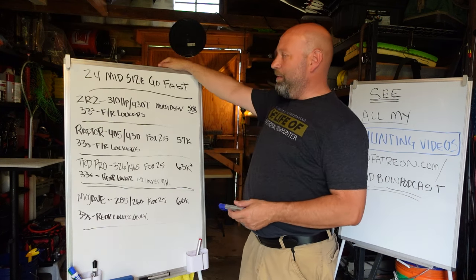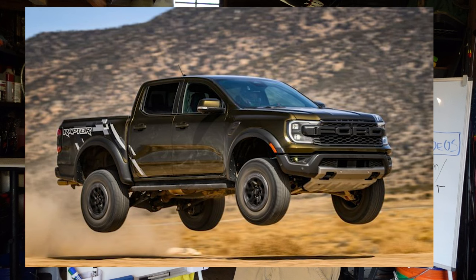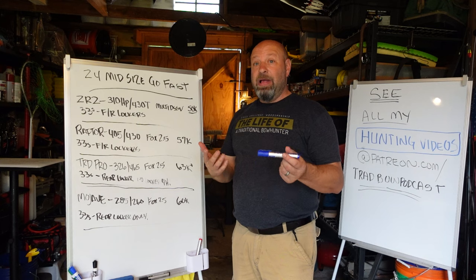Hey guys, Jason here, Sam Coat Workshop. Today we're going to talk go-fast trucks — mid-size, 2024. These are the go-fast versions, the desert racers, the ones that everybody dreams about, the suspension mecca trucks — the ones that are ready to just fly over anything, handle washed-out roads, handle whoop-de-do's, and just give you a smooth butter ride. Go-fast kind of trucks, and they're out there and they're amazing.